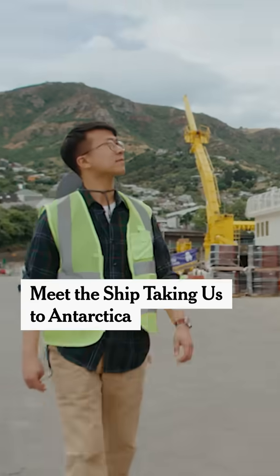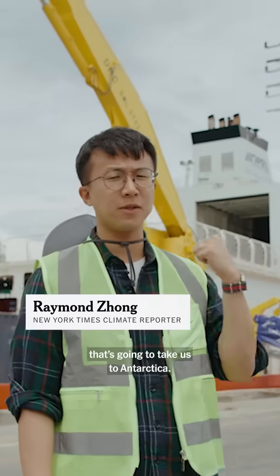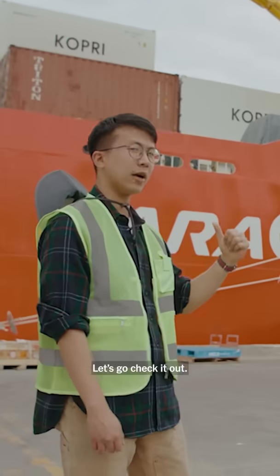We're on the ship — we're here at the Aron, the South Korean icebreaker that's gonna take us to Antarctica. Let's go check it out.